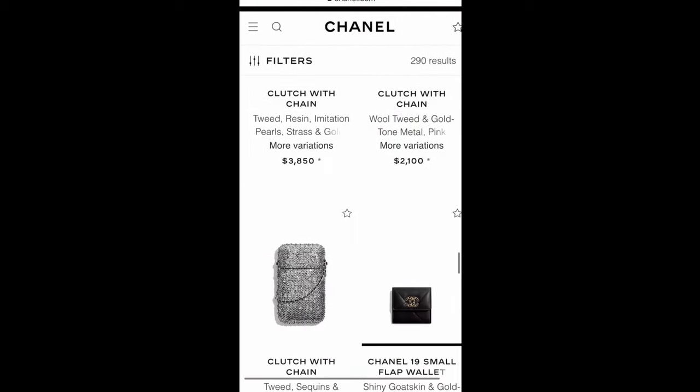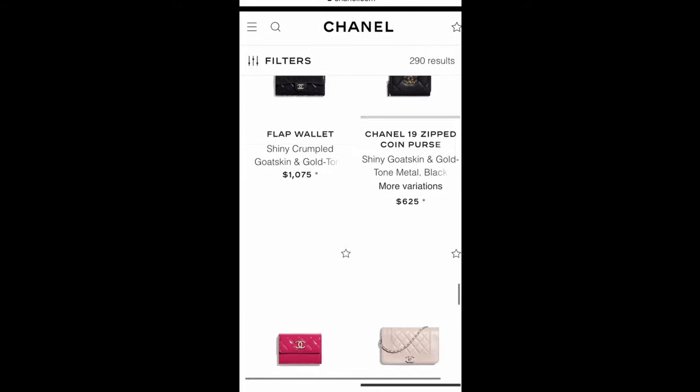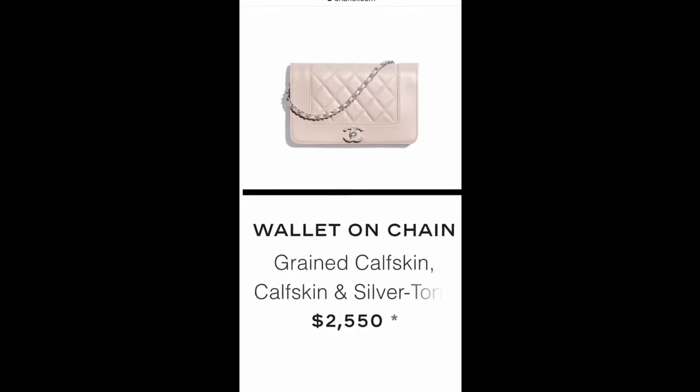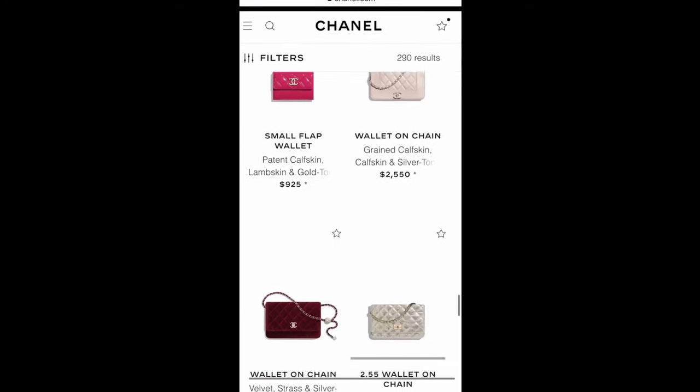Enough chit-chat — but it's just like talking to my best friends, so I hope you don't mind. Let me know in the comments what you think — fashion is all subjective, right? This cute wallet on chain in pearlish calfskin color is very nice.